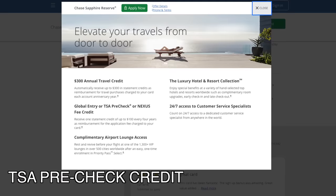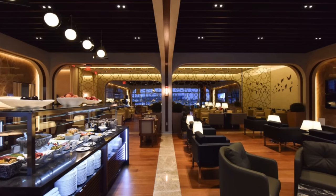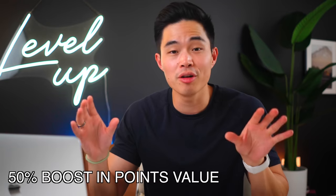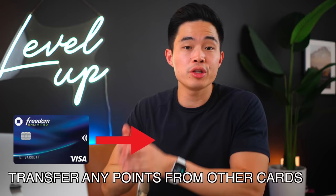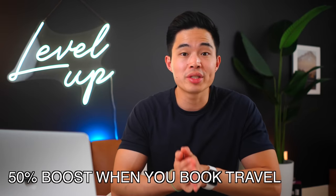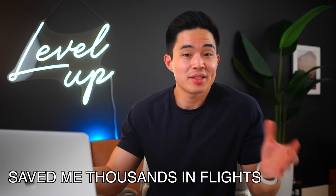There are many other features like a TSA PreCheck credit every four years, Priority Pass Select membership which is pretty amazing for the frequent traveler, and a bunch of other travel protections. The lounge access itself is a necessity if you like to travel in comfort, and once you try TSA PreCheck, you can never go back to the general TSA lines. Going back to the Chase Ultimate Rewards points, the reason I encourage Chase cardholders to get this card is because it instantly makes all your points worth 50% more. You can transfer any points you have on your Freedom Unlimited card over to your Reserve account and instantly get a 50% boost in value when you book travel through their travel portal. This has saved me thousands of dollars in flights.